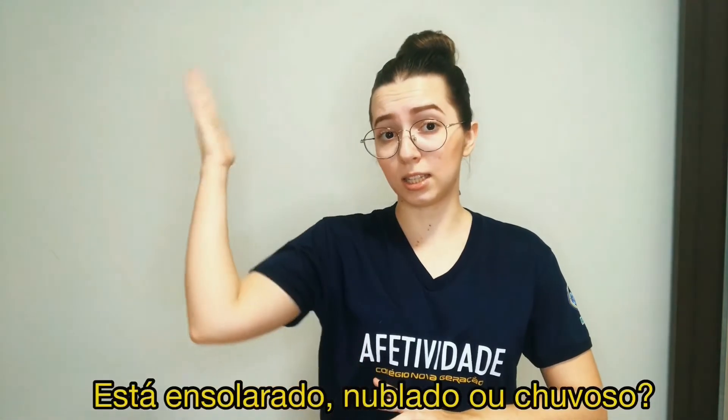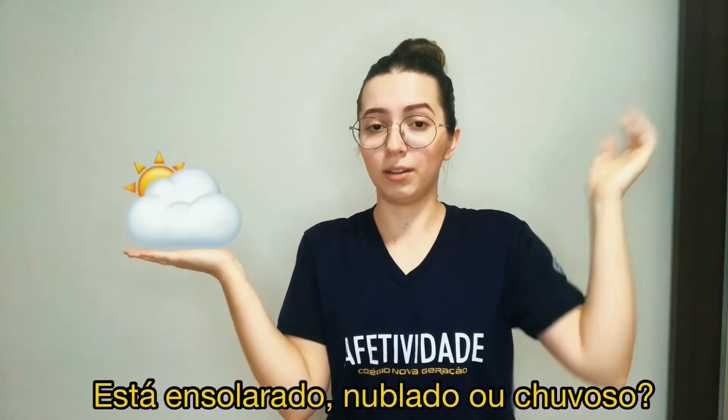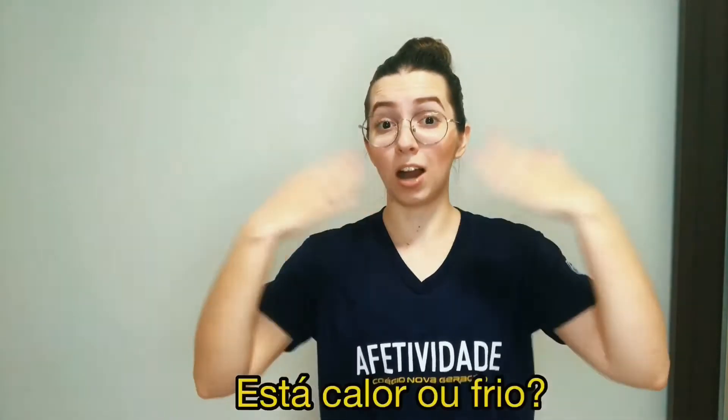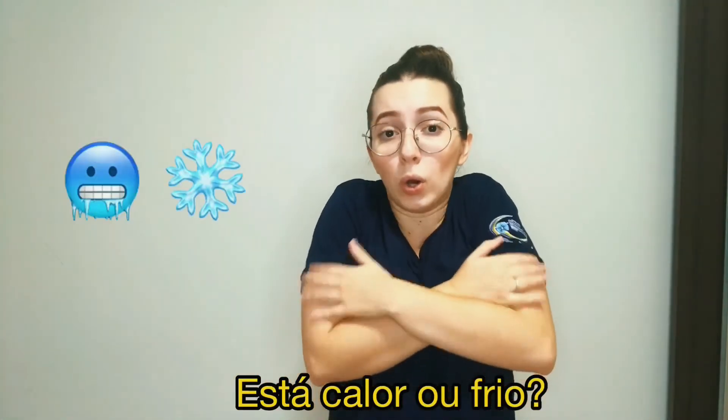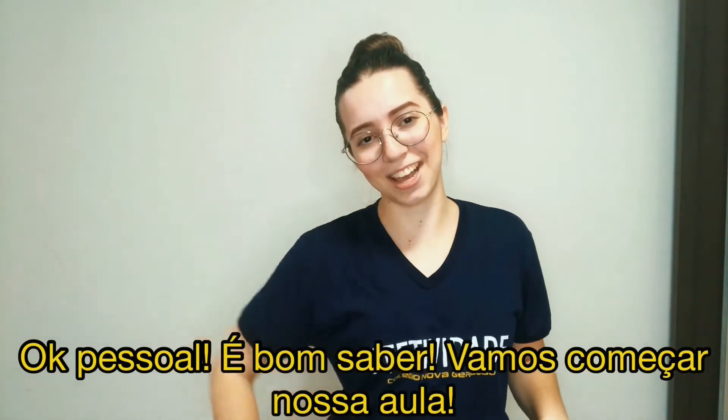Is it sunny, rainy or cloudy? Is it hot or cold today? Okay guys, it's good to know. Let's start our class.